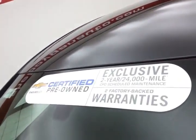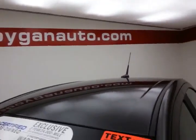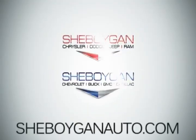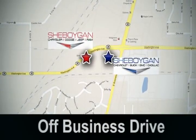Don't forget about that GM certification protecting your investment. For more, please go to SheboyganAuto.com or text SCZ2230XX to 66245. Come see us today at Sheboygan Auto — eight brands in one location, off Business Drive in Sheboygan, Wisconsin.